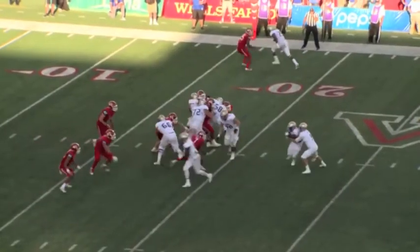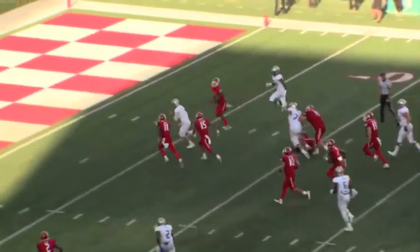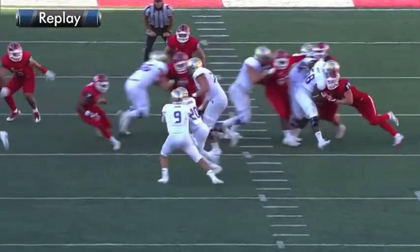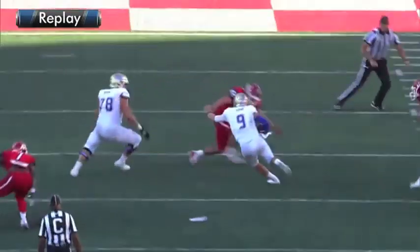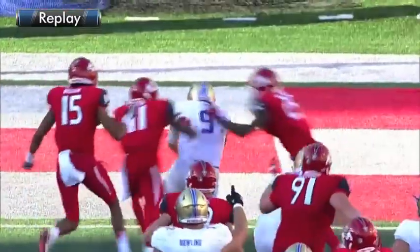Two receivers left, one to the right, and a fake handoff. Now it's Dane Evans running straight up the middle to the 10, to the 5, and dives into the end zone — touchdown, Tulsa! Dane Evans on the read option kept the ball and went up the middle, and he scored for the Golden Hurricane from 18 yards out.